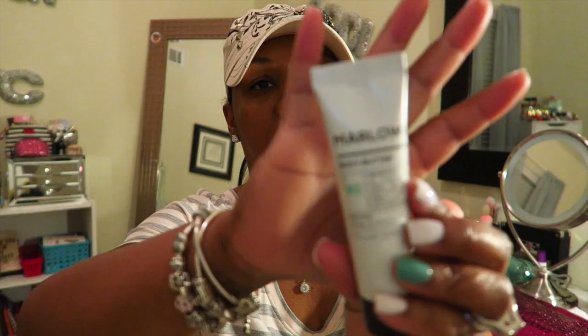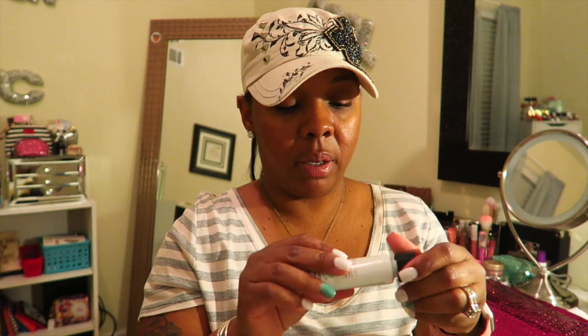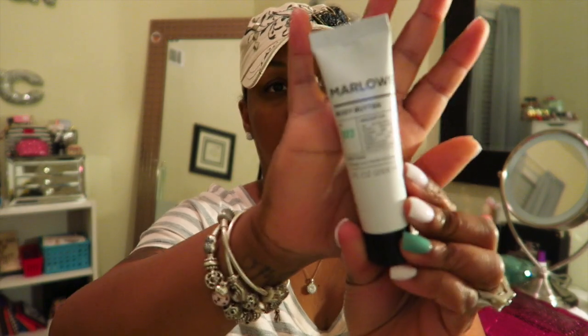This is Marlo — I'm not sure if I'm saying it right — but it's a body butter. Let me see what it smells like... it smells good! It's basically a body lotion.